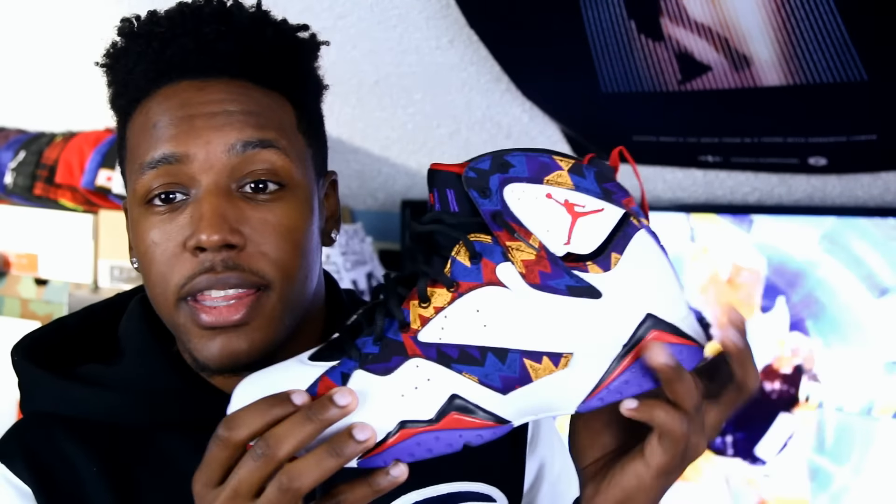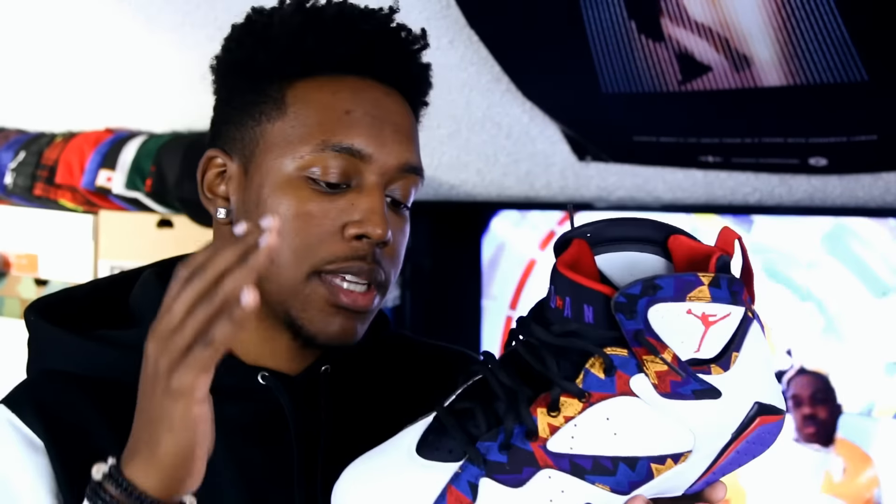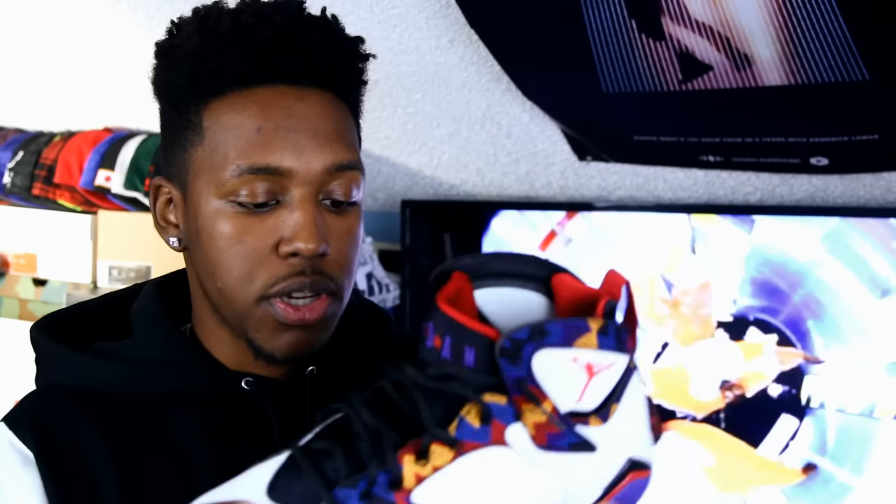The colors scream 90s. This is a really dope shoe in my opinion. While I probably won't get to wear it a lot just because of the color scheme, I think it's definitely something worth having in my collection — one of the more dope shoes of 2015 from Jordan Brand. I think it's definitely going to be a sleeper. Some people are gonna be turned off by all the colors, but once they see them in person, feel the shoes, get them in hand, I think you guys are really gonna like them.